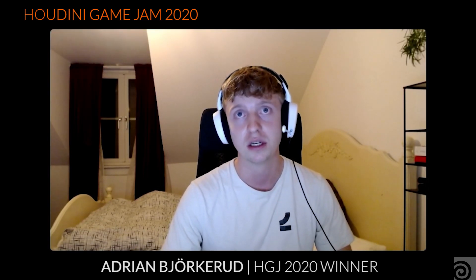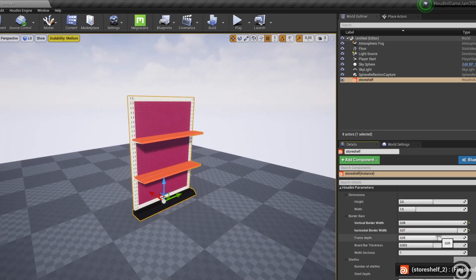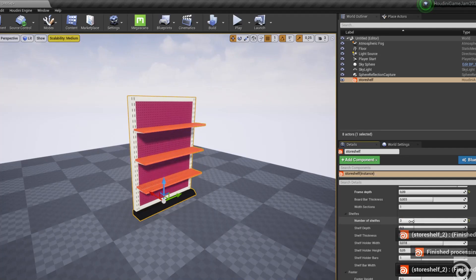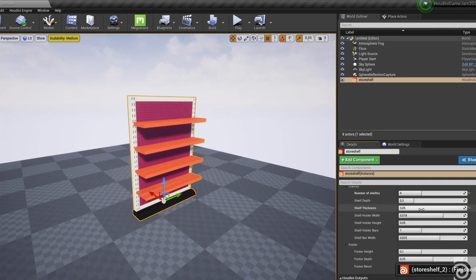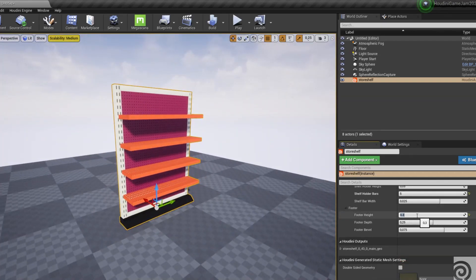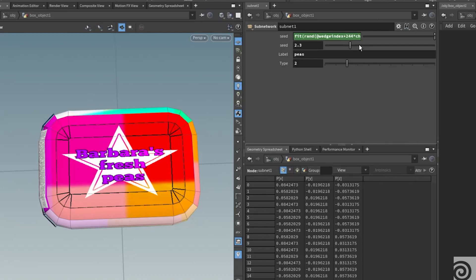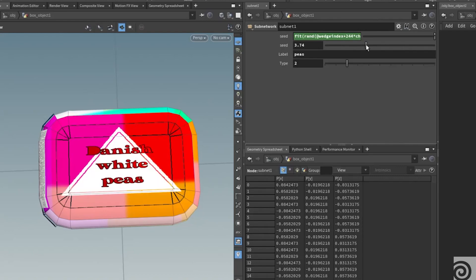Can you tell us how you used Houdini to make the game? We used Houdini a couple of different ways. I used it to create three different tools. The first one was a shelf tool where you could create shelves for the store with different dimensions, number of shelves, etc.